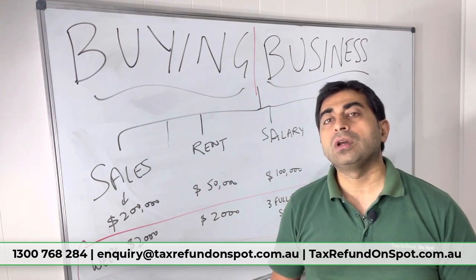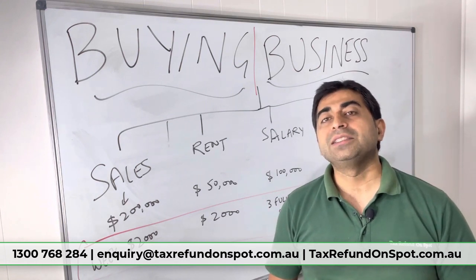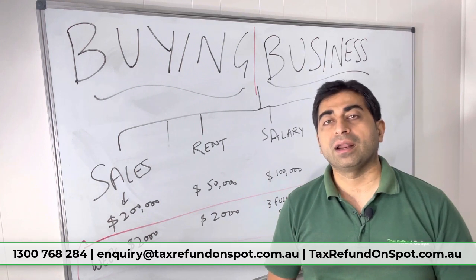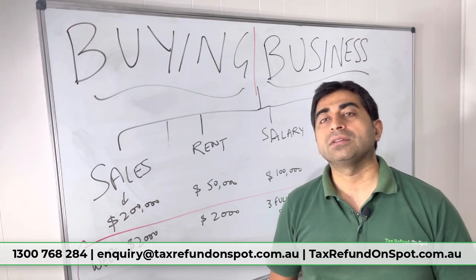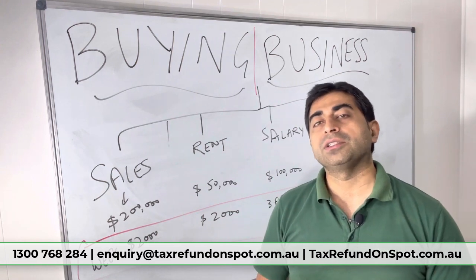These are the basic things you will quickly check just to establish that something is wrong, or to verify whether the financials are correct and represent the current picture. These four or five figures will quickly help you establish the accuracy of last year's financials.